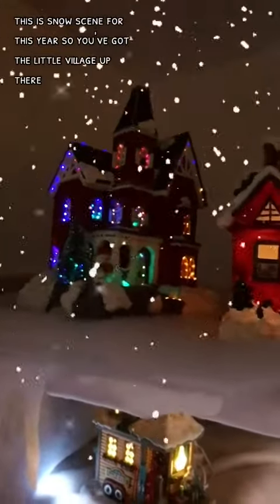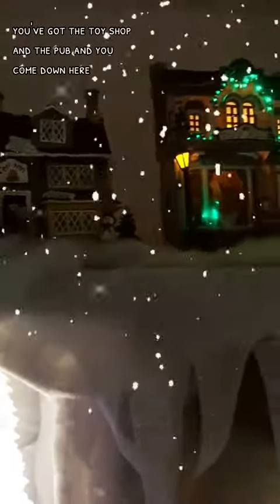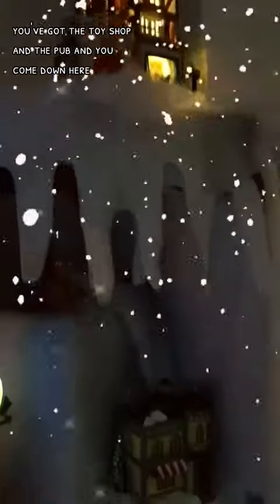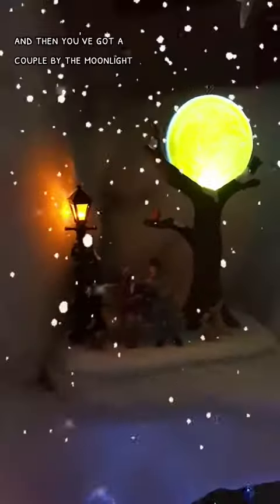This is the snow scene for this year. You've got the little village up there — Santa's village with him going along on his little train. You've got the toy shop and the pub. And then you come down here, you've got the dome, ET phone home up there, and then you've got a couple by the moonlight.